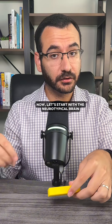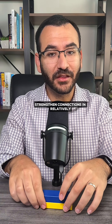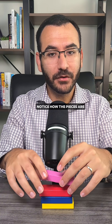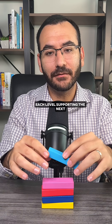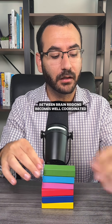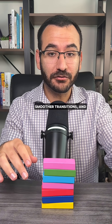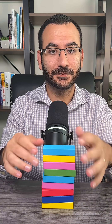Now, let's start with the neurotypical brain. During development, neurons form and strengthen connections in relatively consistent patterns. As I build this tower, notice how the pieces are stacked in a balanced way, each level supporting the next. That is similar to how communication between brain regions becomes well-coordinated, allowing for steady attention, smoother transitions, and balanced emotional responses.